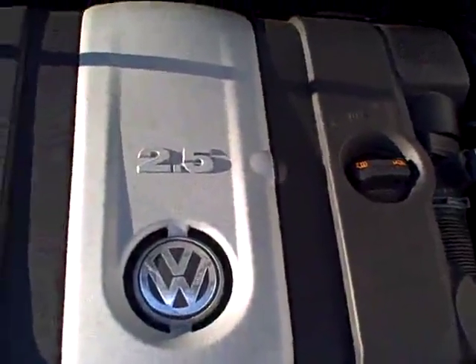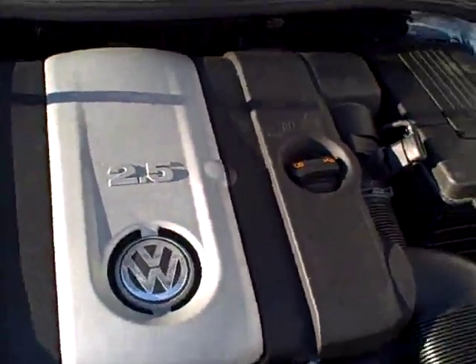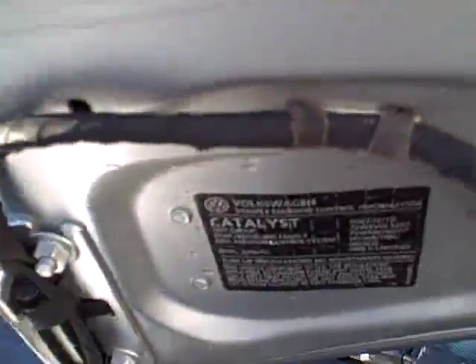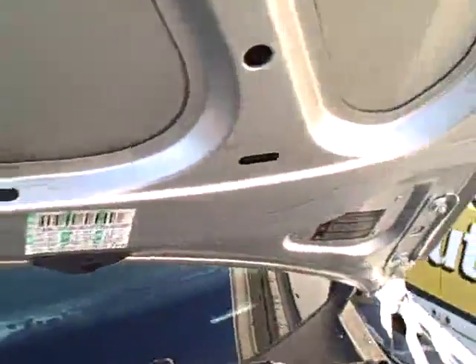More power than a four, better economy than a six. Volkswagen and Audi have had the five-cylinder since back in the 70s. All the EPA emission labels are present, so no sign of any significant prior damage.